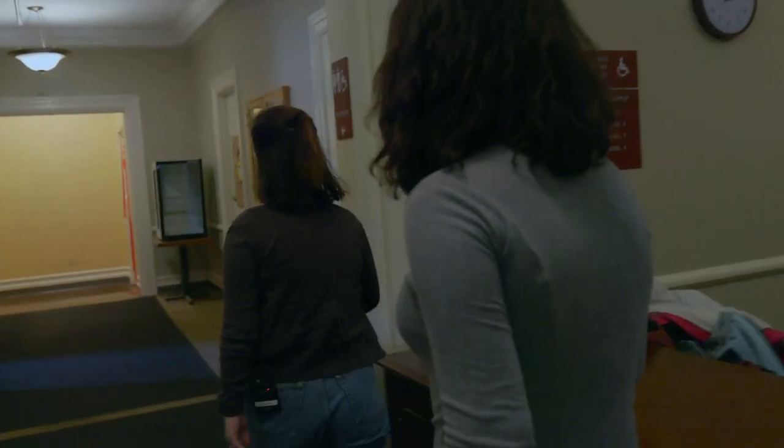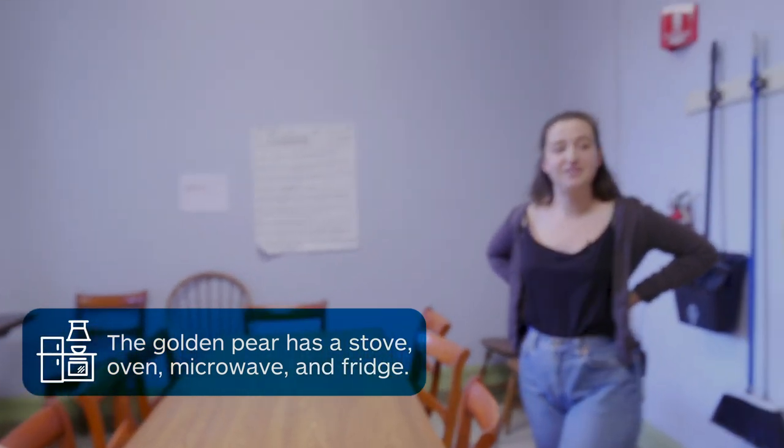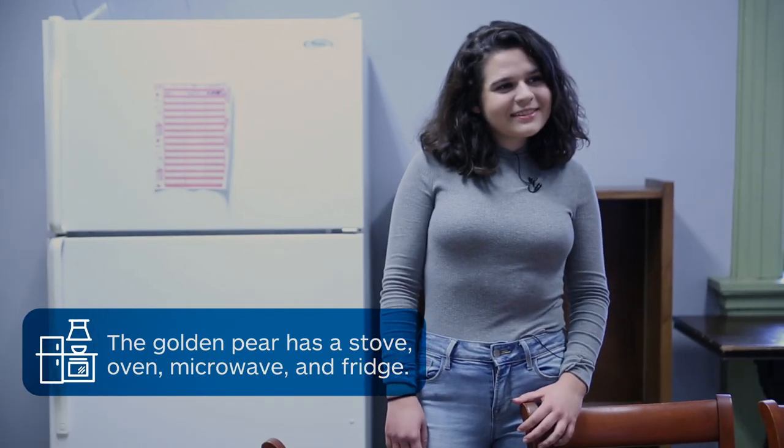Over here is the Golden Pear, aka the kitchen. This is a nice space where you can cook. I sometimes bake with my friends in here, which is a super fun thing to do.